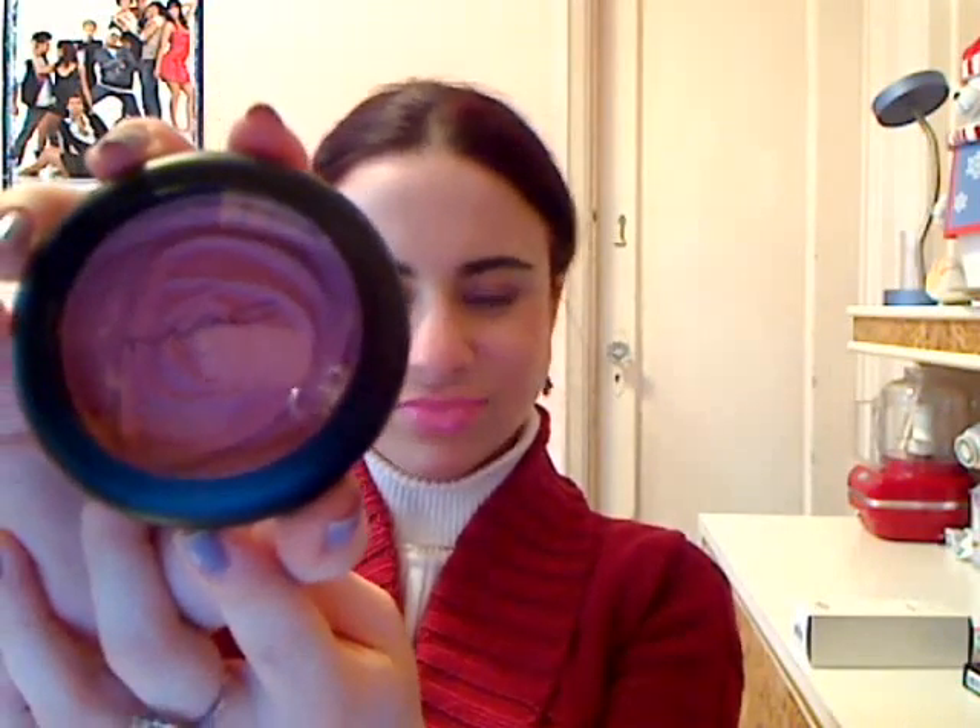If you look at them in the container, they look fairly matte, more satin than anything else. But the wonderful thing about them, and about most beauty powders, is that they apply with a sort of a subtle sheen and iridescence to them.